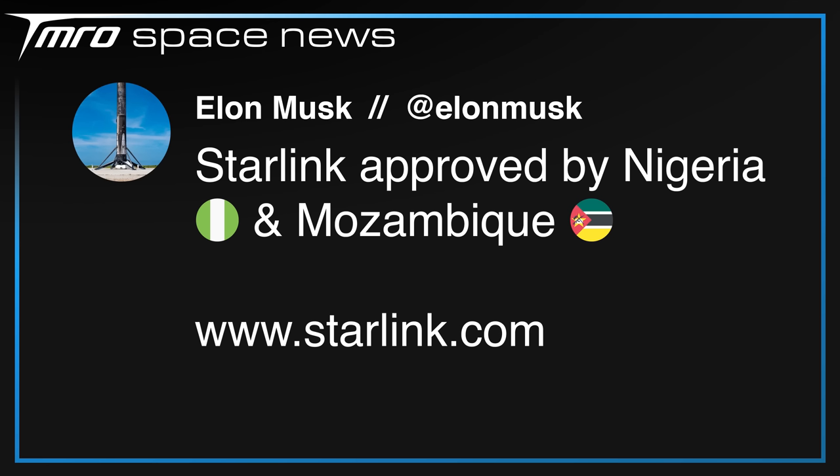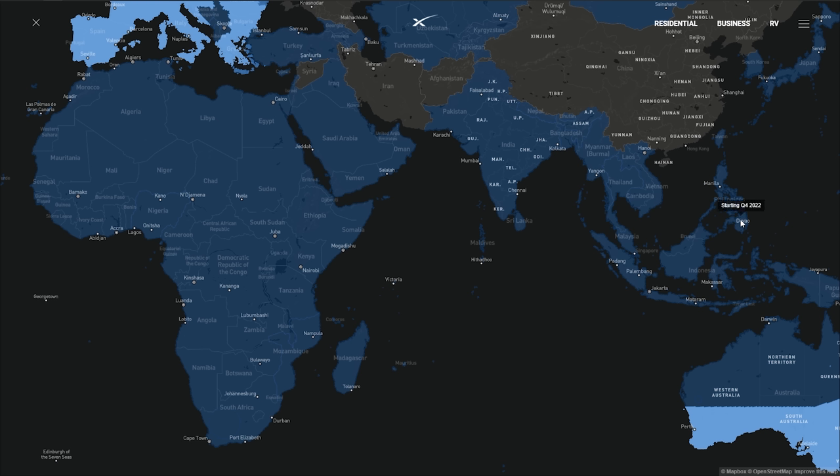It's also been a big week for Starlink on the positive side, as three new countries have signed on to accept the service. First was the Philippines, with Starlink Internet Services Philippines Incorporated approved by the National Telecommunications Commission (NTC). This was followed by Elon Musk tweeting that Starlink had also been approved in Nigeria and Mozambique. The network availability map shows Mozambique and the Philippines receiving service by Q4 2022, and Nigeria by Q3 2022.